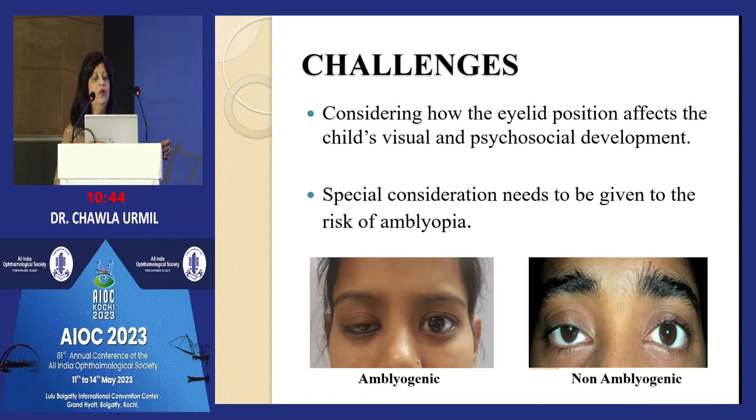When to operate: considering how eyelid position affects the child's visual and psychosocial development, you decide the timing of surgery. Special consideration is the risk of amblyopia — if the pupillary area is almost being covered, it must be operated earlier. For mild ptosis, you can wait. Ideally in children, operate only after five years unless it is severe and leading to amblyopia.